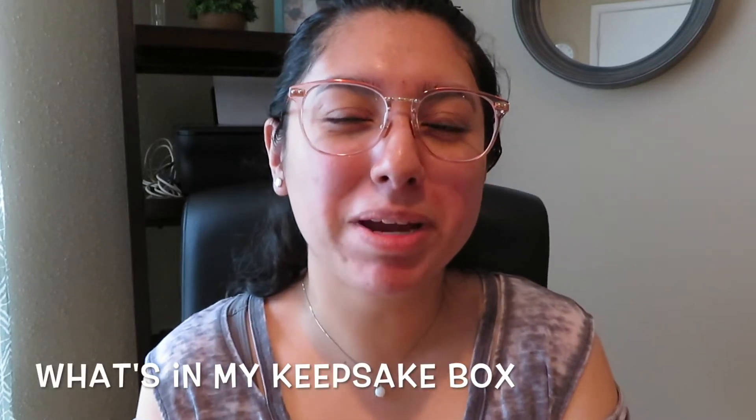Hi guys, welcome back to my channel. My name is Becky for those of you who are new here, and thank you so much for joining me today. I wanted to share with you guys what I keep inside of my keepsake box.